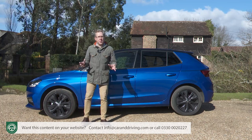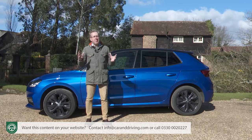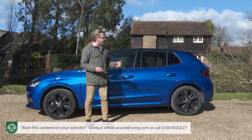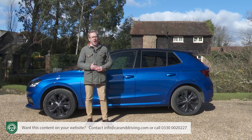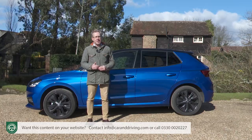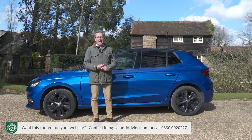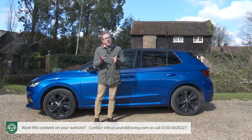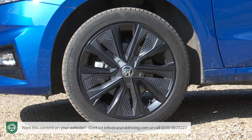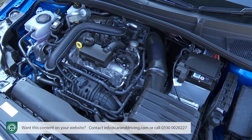Skoda has now discontinued the alternative estate body style that characterised the two previous-generation Fabia designs, so it's just this five-door hatch — usefully larger than its VW Group small hatch counterparts. The Volkswagen Polo is 36 mm shorter, while a Seat Ibiza is 49 mm shorter. Lots of effort has been put into aerodynamics, reducing the drag coefficient from 0.32 to 0.28, achieved through smaller door mirrors, sleeker wheel designs, and an increase from 3 to 12 different underfloor panels for better coverage of areas crucial to drag.